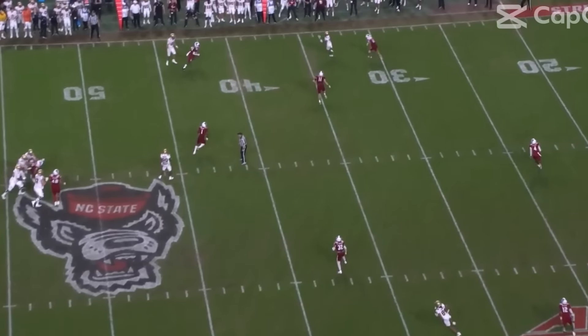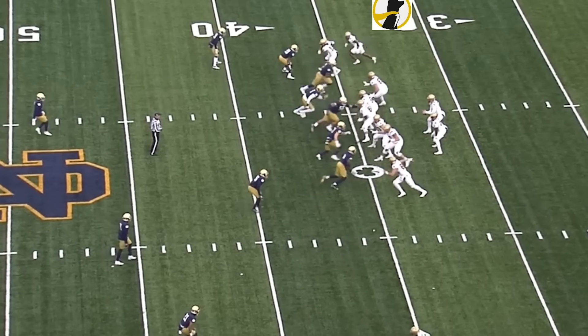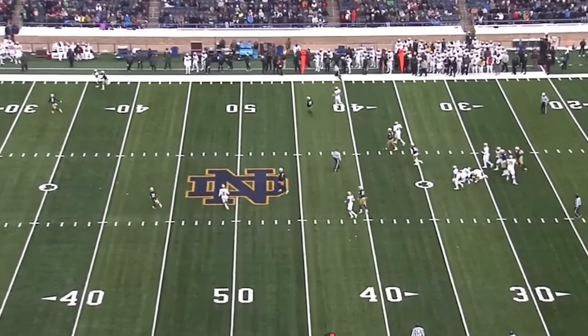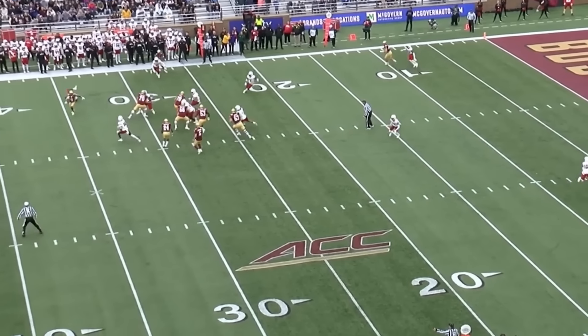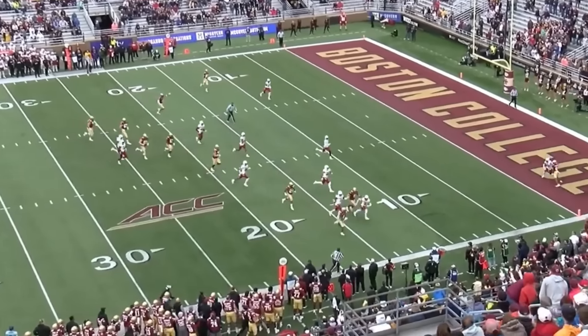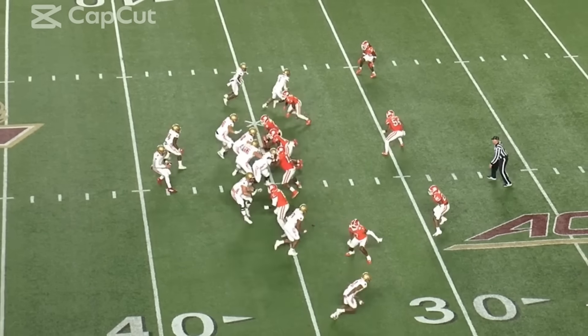Boston College used him as the isolated wide receiver on 99 routes — 3.7 yards per route run, which is awesome. But on the underneath routes, there are a couple drag routes where he picks up speed. On traditional slants and comebacks he wasn't that effective — 1.8 yards per route run. I didn't see a whole bunch of agility from him. I think he's going to have to go win in the slot, and that's a role he hasn't really played, though it's more built for his body size.